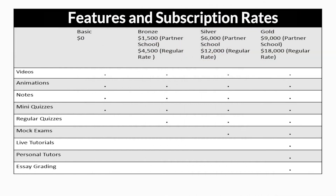Features and Subscription Rates. Partner School Rates: Basic – $0, Bronze – $1,500, Silver – $6,000, Gold – $9,000.